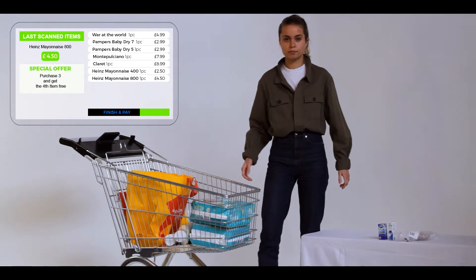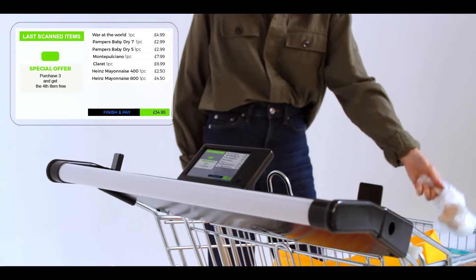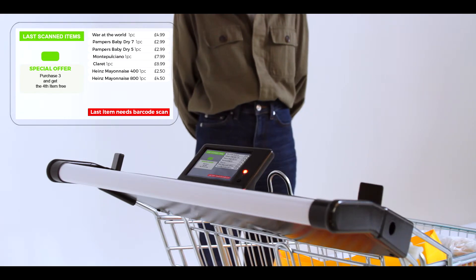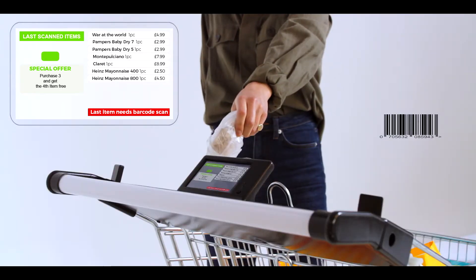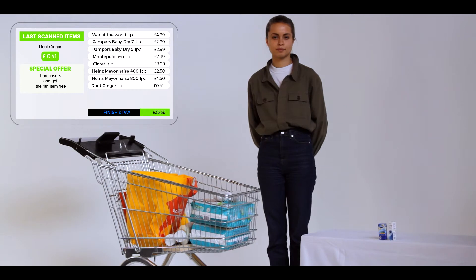We will now check out some loose ginger. The item has been weighed on an in-store scale. Machine vision will be unsuccessful in recognizing the item, as the packaging is non-standard. The cart will go red and generate a long beep to alert the customer that machine recognition has failed. The screen message will tell them that barcode scanning will be needed to accurately ID the item.